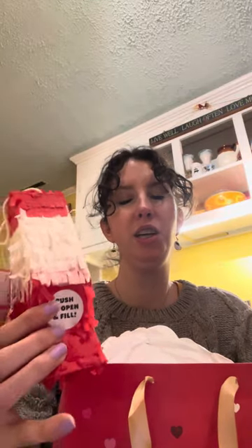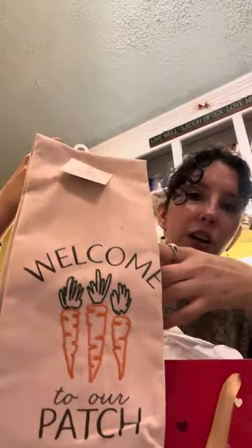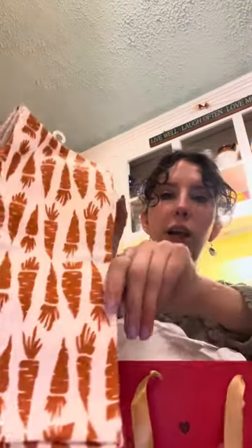So she got me this little Love Rocket Piñata — she said she didn't think to fill it, but you just fill it yourself, so I'm not sure when I'll use it, but it's very cute and very fun. And she got me these cute little Easter dish towels — 'Welcome to the Patch' and then little carrots on the other one. So cute — I need more Easter stuff.